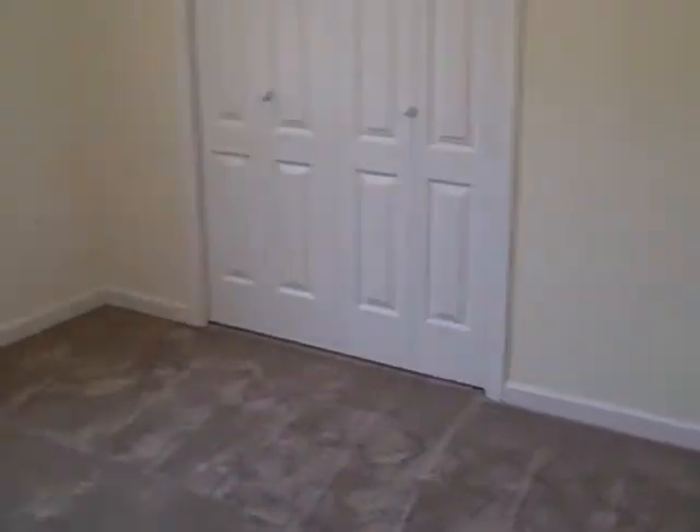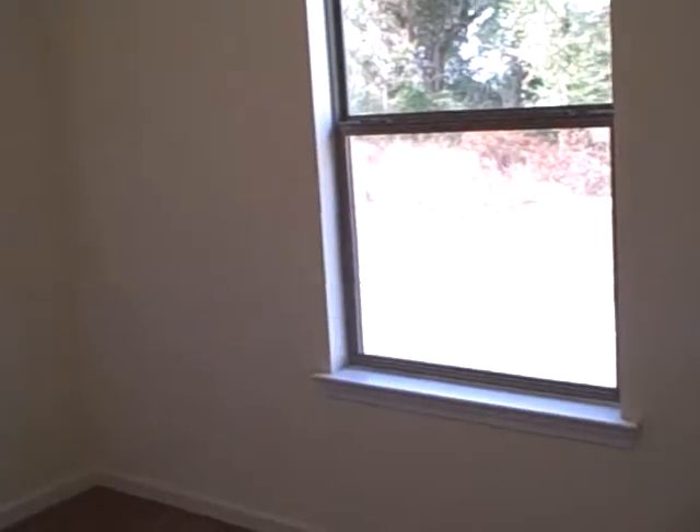Second and third bedrooms. Closet in the third bedroom. Bedrooms are designed for a dresser, a bed, and a desk — or bunk beds.